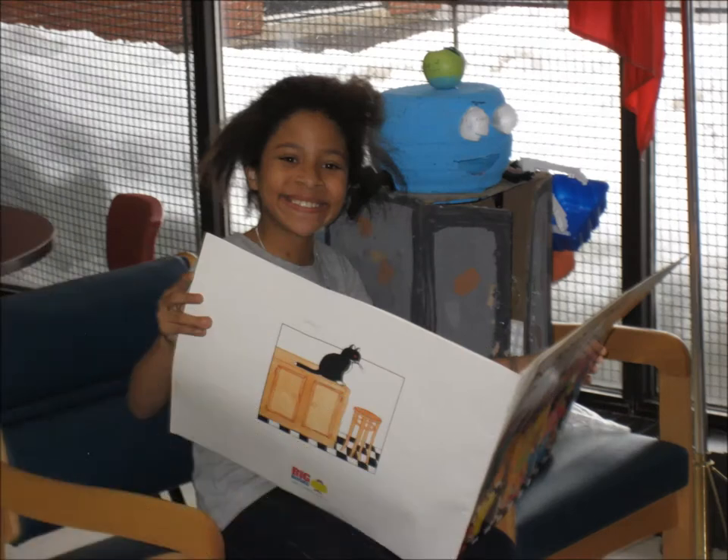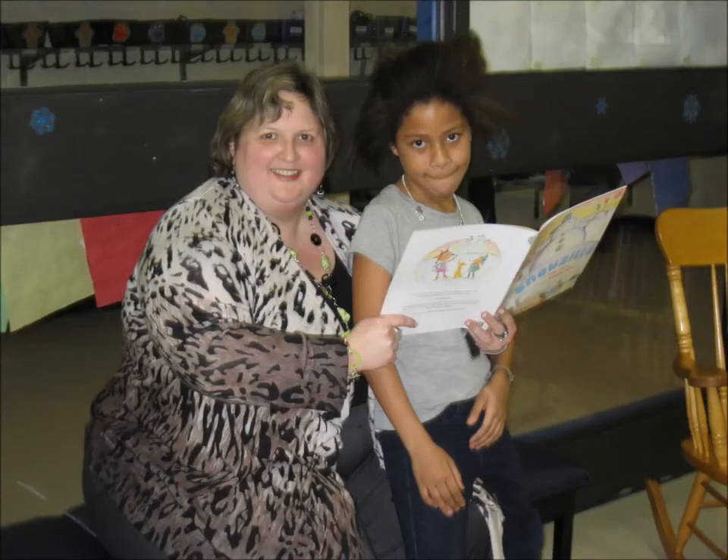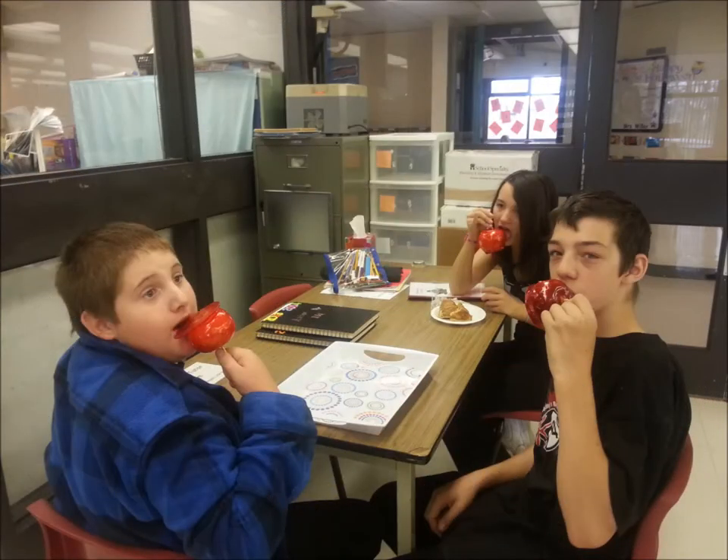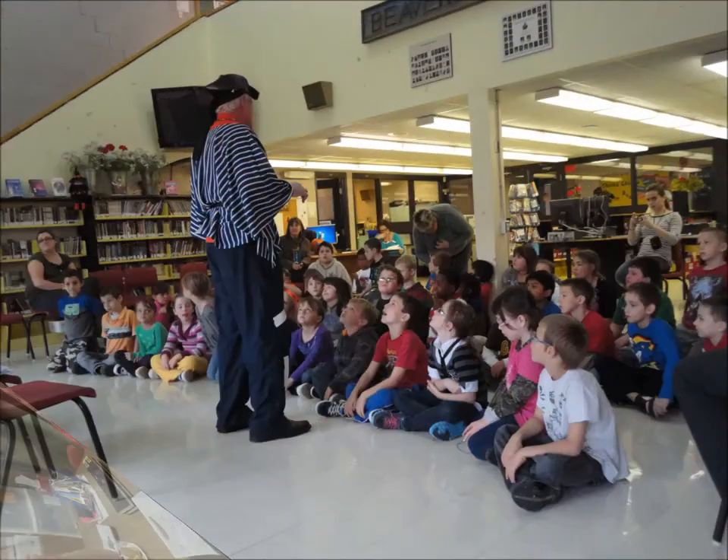The library is truly a multi-use space. It is used as a library where we can sign out great books and listen to stories read by our own librarian. In addition, our research center is located here and many of our intervention groups work in here. The YMCA also uses the library in the evenings for peer tutoring for several students from the district.